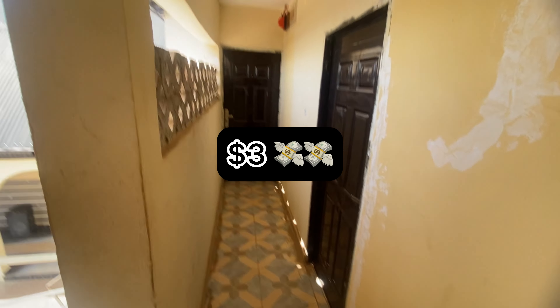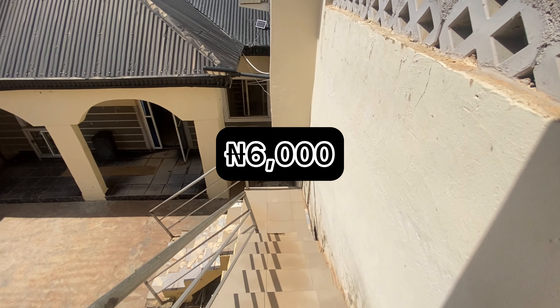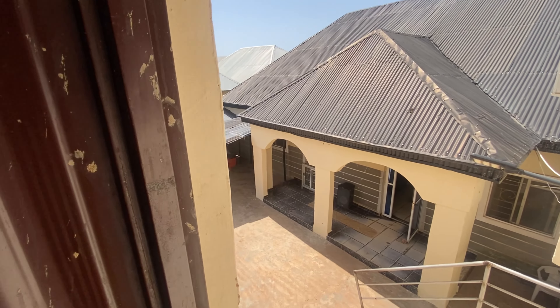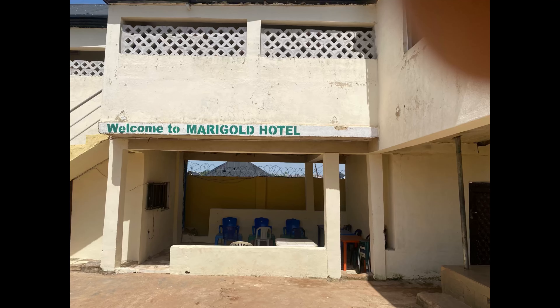So what do you think about this hotel room? Three dollars — that's like six thousand naira as of the time of making this video. This is the reception where you come and get your room. They have about five rooms that all look the same, and there's a bar downstairs. Let me know what you think in the comment section. Thank you for watching — subscribe!